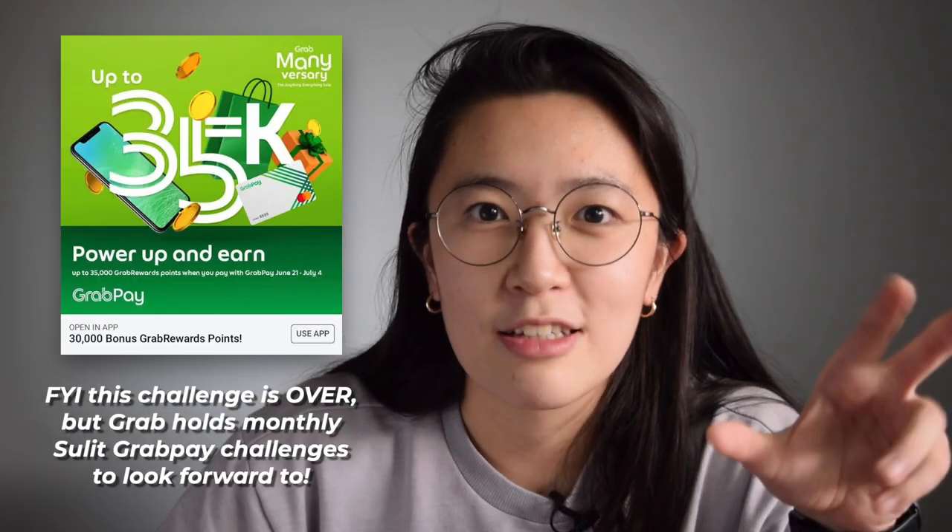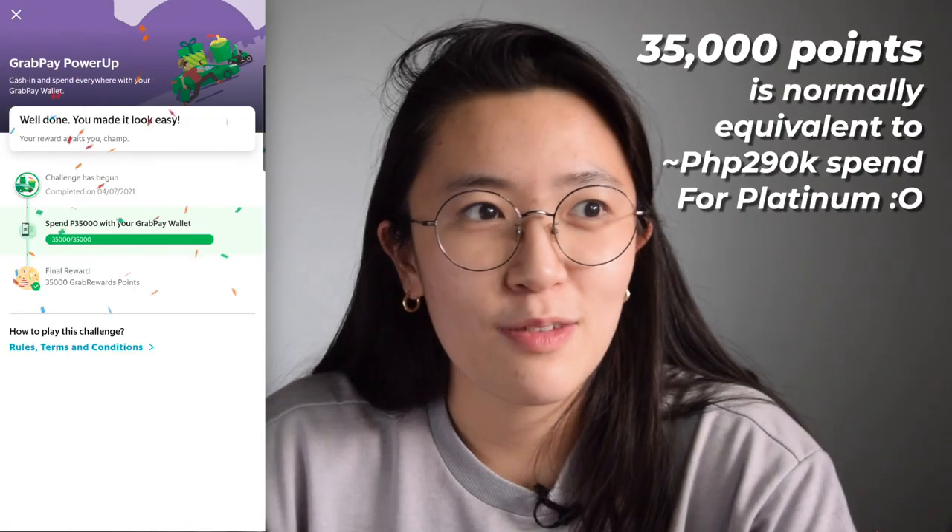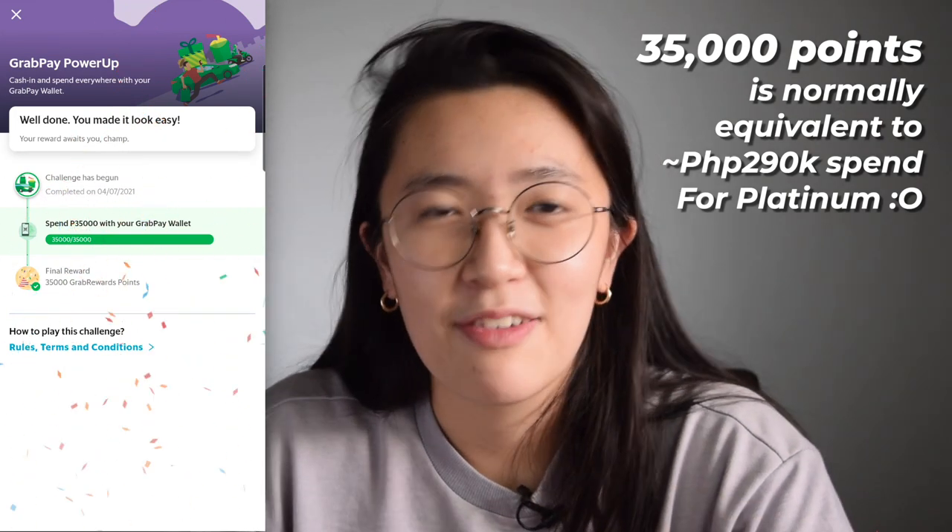I also notice that Grab is very aggressive with their promos these days — Shopee vouchers, Lazada vouchers, lots of discount vouchers. Every time there's a sale like 7-7 or 8-8, there's a big discount if you use your GrabPay card. My favorite challenge they've been having is the GrabPay challenge. Recently, if you spend 35,000 pesos, you get 35,000 points. So I offered to pay all the bills and used my GrabPay card for online transactions — boom, I completed it. I got 35,000 points, equivalent to a free GrabFood meal or a discount when paying. I love the Grab Rewards.